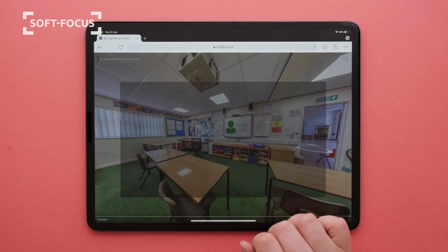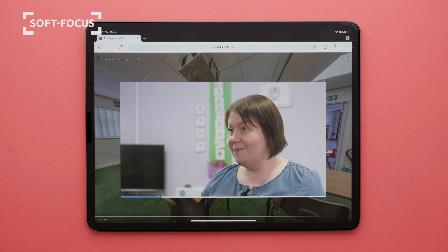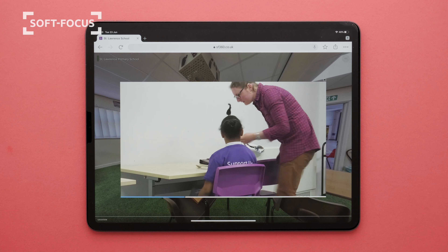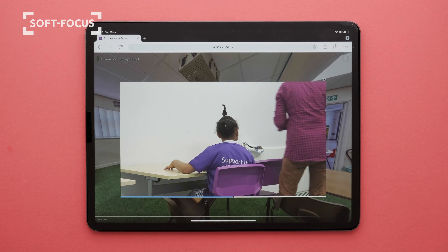We can even add in videos, stills or a voiceover. There's loads we can do with our virtual tours so please get in touch for more info.